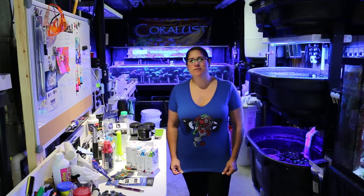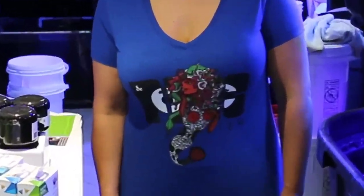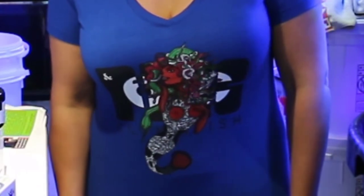Hey Reefers! This is Liza from Coralos showing off my new shirt from Perkin O.C. — Clownfish. I love it.